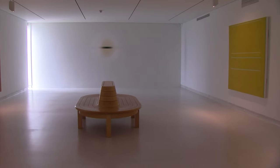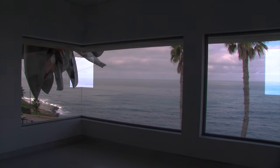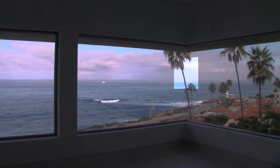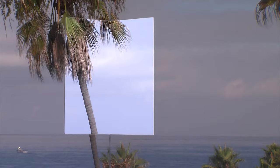Take Robert Irwin's discs, for example, on view at MCASD. The way the light plays with the object almost makes its edges disappear. His most famous work in San Diego is 1 Degree, 2 Degrees, 3 Degrees, 4 Degrees, which features three square holes cut directly through the museum's windows. The holes let the breeze in, frame nearby palm trees and the coastline.